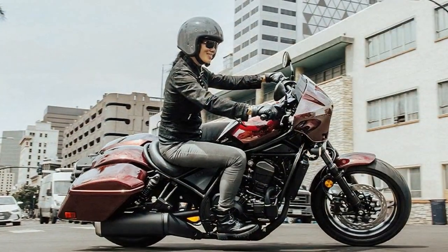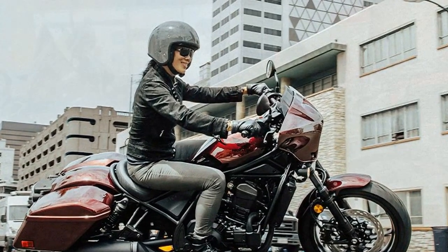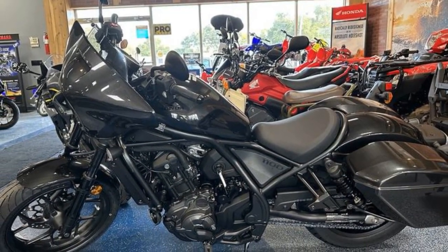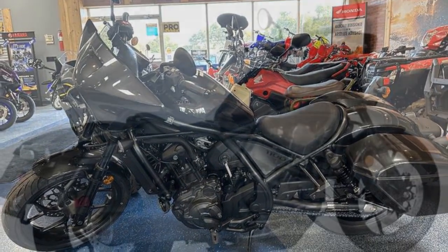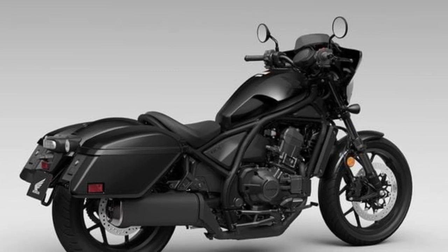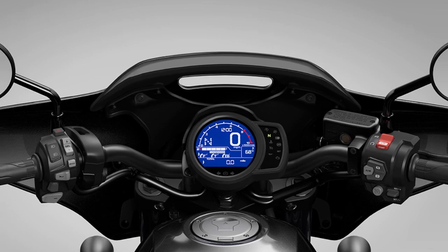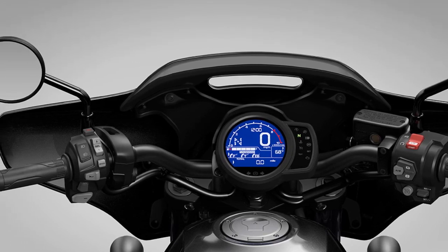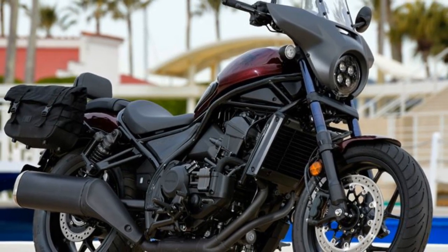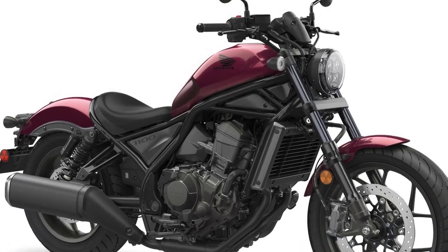The suspension system of the Rebel 1100 comprises Showa components, featuring a 43mm non-adjustable fork with 4.8 inches of travel at the front and adjustable preload rear shocks with piggyback reservoirs offering 3.7 inches of travel. Braking power is provided by a single radial-mount 4-piston front caliper with a 330mm disc and a 1-piston rear caliper with a 256mm disc, both equipped with ABS. Additionally, the selectable torque control system, which includes three levels of wheelie control, adds to the safety features.